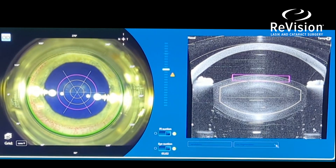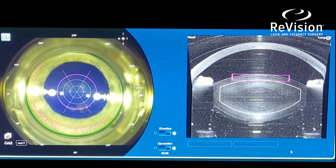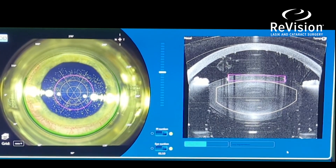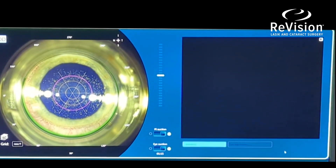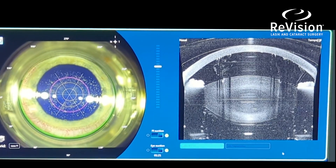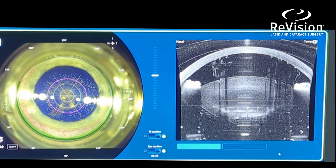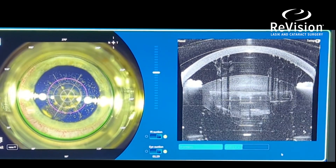The first portion is the capsulotomy, which creates a nice circular opening in the anterior or front portion of the lens so we can access it. Then, to make surgery even easier, the laser will pre-divide the lens for us, so we just have to vacuum the fragments out after this portion. The laser energy travels up the lens and divides it for us — that's what you're seeing now.